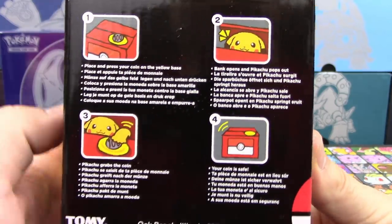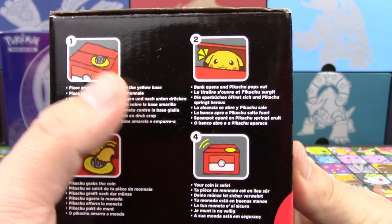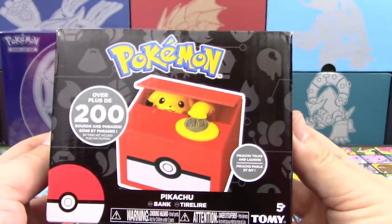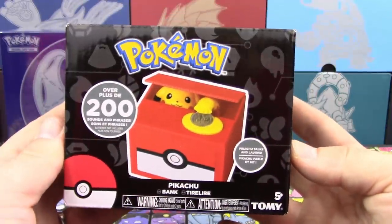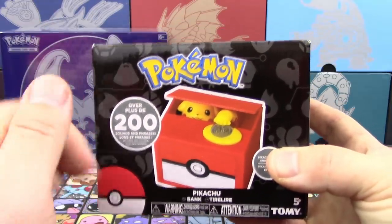So it says here exactly what you do: you place your coin on the yellow base, the bank opens, Pikachu pops out, grabs the coin and goes back in. It's really cute guys. I love the one I have, but I'm glad it did come to the United States, so you guys have a chance to win this. All those ways to win it are down in the description below — go check it out.